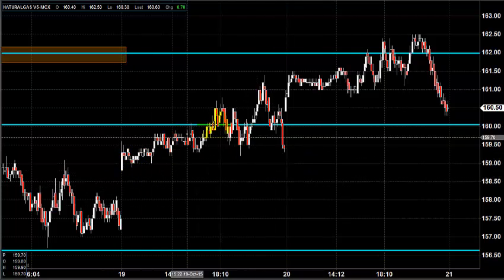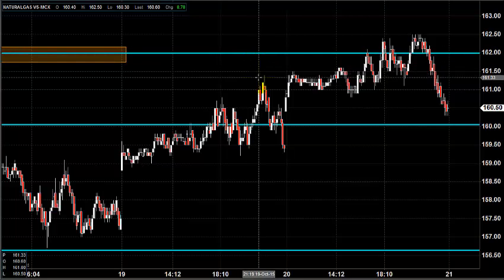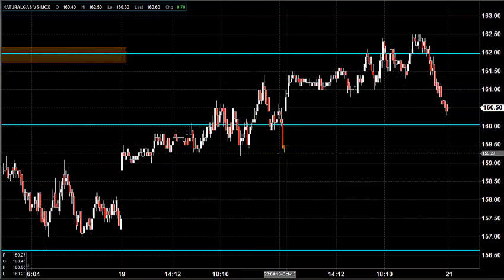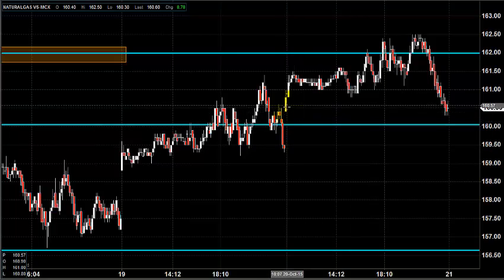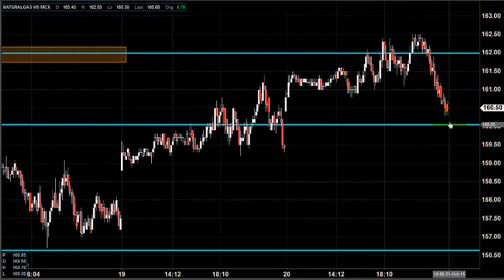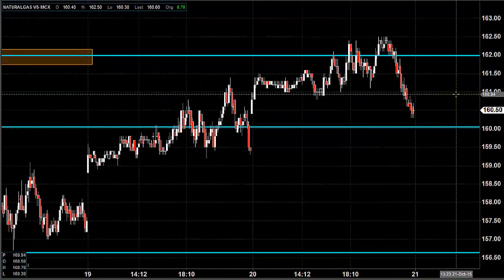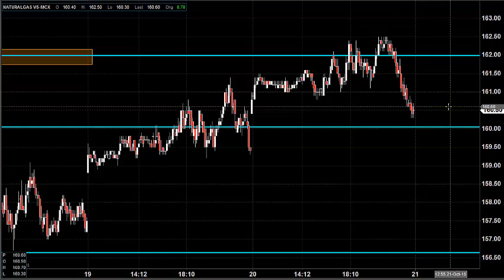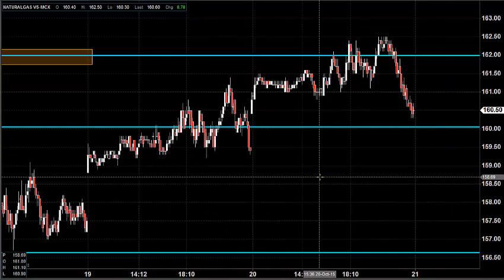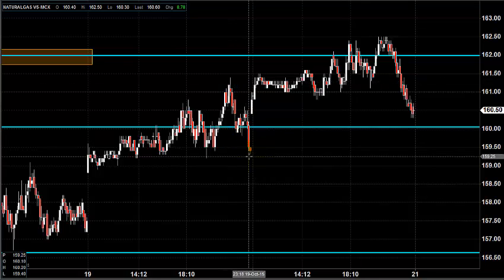The chart you are seeing is a 7-minute candlestick for the natural gas market. On the 19th, there was a bounce back towards near 162, but it found resistance and closed lower below 160. Yesterday, the price opened near 160.5. Again, it tried to hit the resistance but found resistance and the price came down to close near 160.5. Today, you can expect natural gas to open somewhere near 161. So for the last two days, what we were witnessing was a bounce back and finally the price coming down and closing.